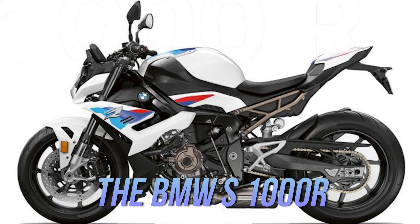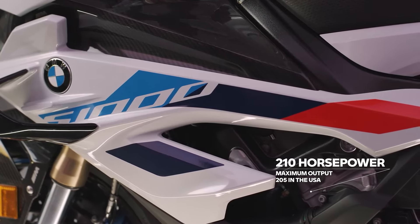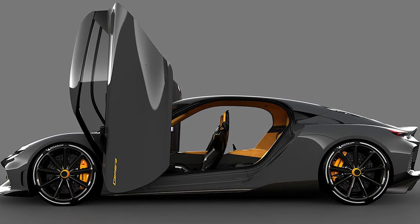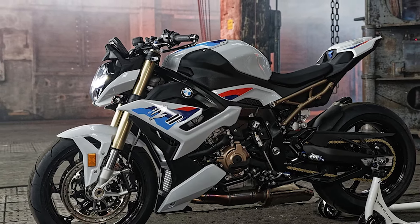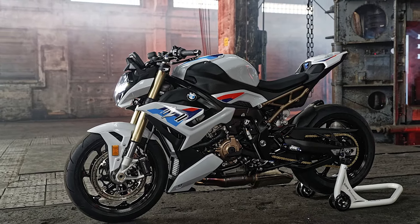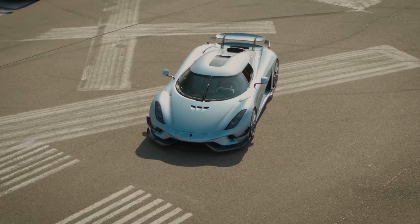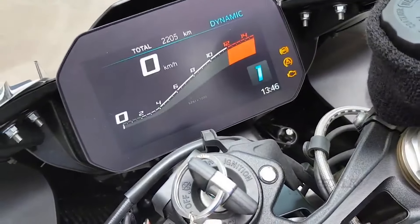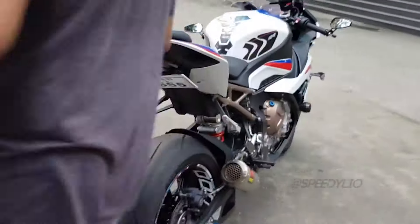The BMW S1000R, while not as high-tech in terms of hybrid systems, still manages to provide solid mileage for a bike of its caliber. The Gemera lets you experience the future of hypercar technology, blending performance with efficiency, while the S1000R offers pure raw power on two wheels with respectable fuel economy for a superbike. When it comes to mileage, the Gemera's hybrid system edges out with its ability to switch to electric mode for short trips, while the S1000R keeps fuel consumption fairly reasonable for a bike of its class.